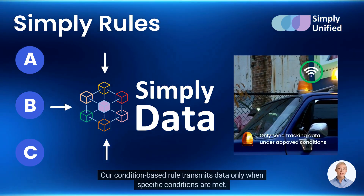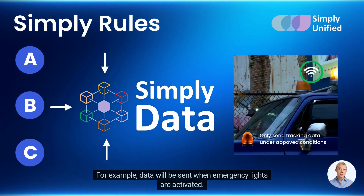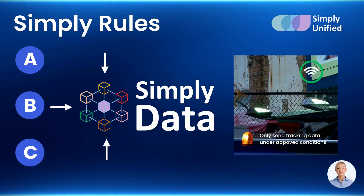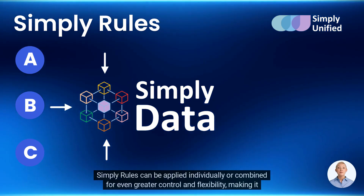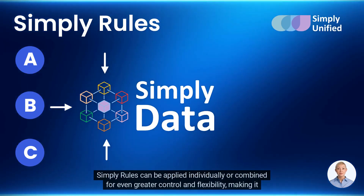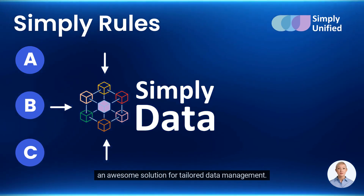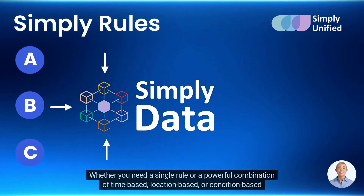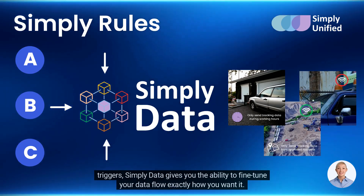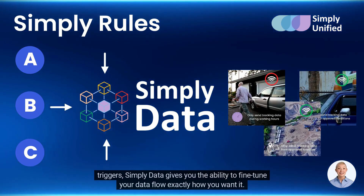Our condition-based rule transmits data only when specific conditions are met — for example, data will be sent when emergency lights are activated. Simply Rules can be applied individually or combined for even greater control and flexibility, making it an awesome solution for tailored data management. Whether you need a single rule or a powerful combination of time-based, location-based, or condition-based triggers, Simply Data gives you the ability to fine-tune your data flow exactly how you want it.